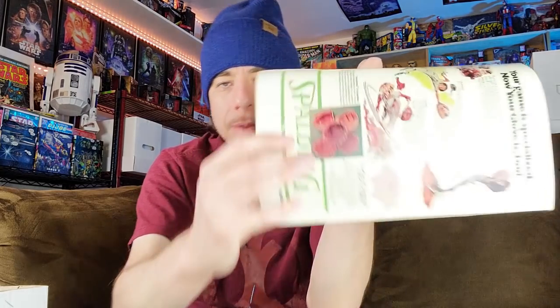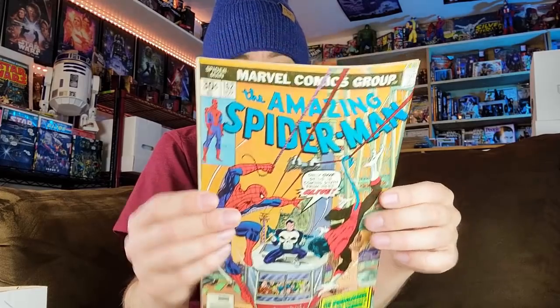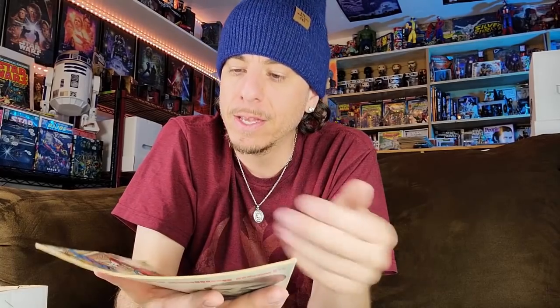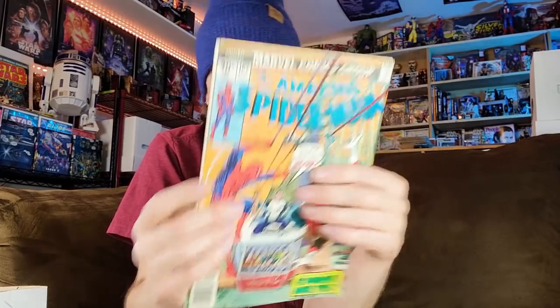This one's a little beat up — a definite lower mid-grade, maybe a 4.0 or even less with a rip right there; might be a 3.0. ASM 161, first cameo of Jigsaw — I might put that up for sale at a decent price because of the grade. Then ASM 162, first full appearance of Jigsaw — this one's in much better condition, can benefit from a press, maybe about a 5.0 right now, definitely can bump that up a little bit.